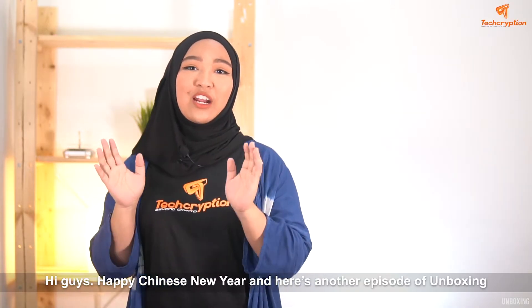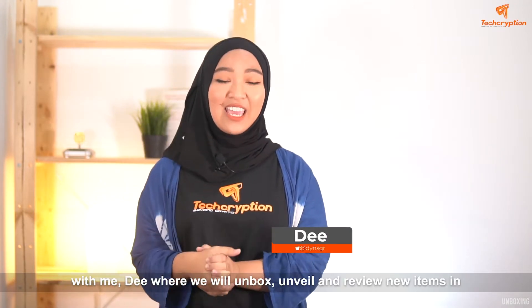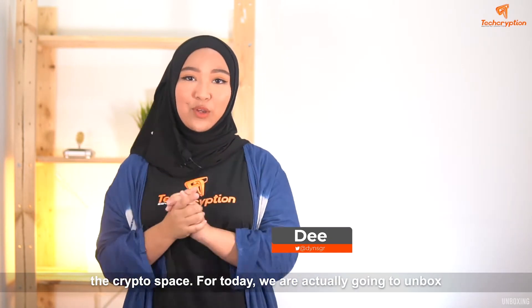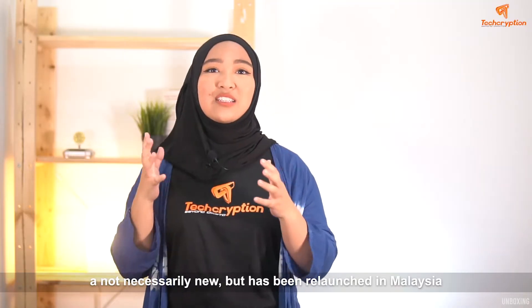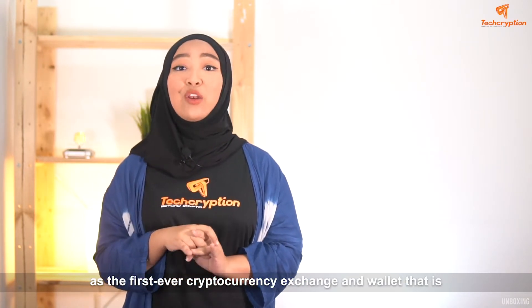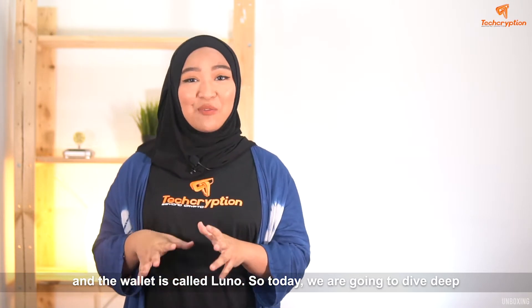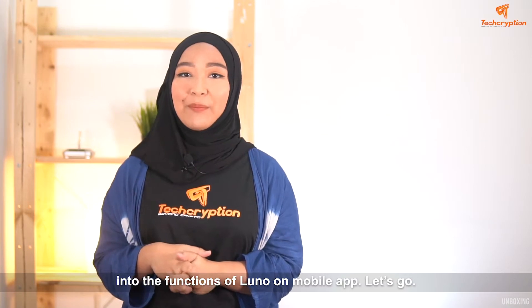Hi guys, happy new year and here's another episode of unboxing with me, Dee, where we will unbox, unveil and review new items in the crypto space. For today, we are actually going to unbox — not necessarily new, but has been relaunched in Malaysia as the first ever cryptocurrency exchange and wallet that is fully approved by the Security Commission of Malaysia. And the wallet is called LUNO. So today, we're going to dive deep into the functions of LUNO on mobile app. Let's go.